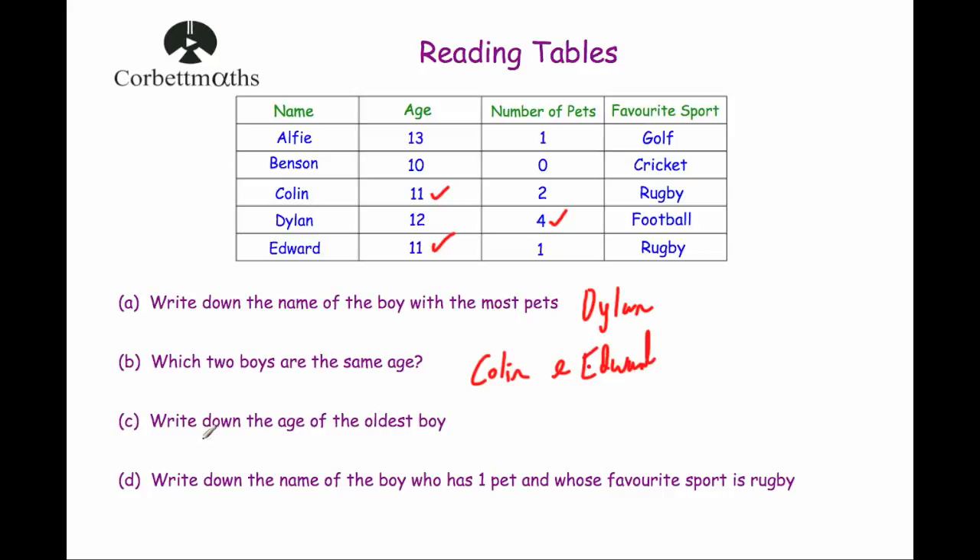Part C: write down the age of the oldest boy. Now make sure you're reading this carefully — it's easy to write down the name of the oldest boy, but it wants the age. The ages are 13, 10, 11, 12 and 11. The highest age is 13, which belongs to Alfie, but the question asks for the age, so the answer is 13.